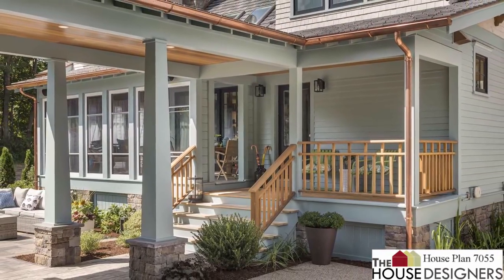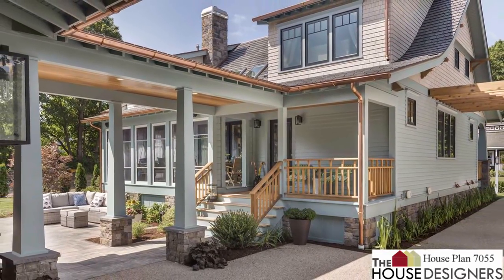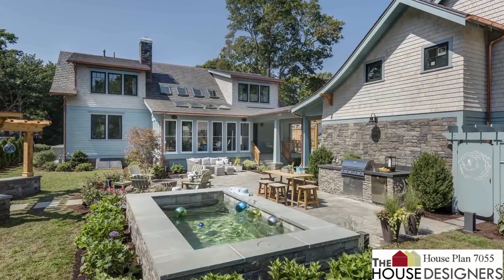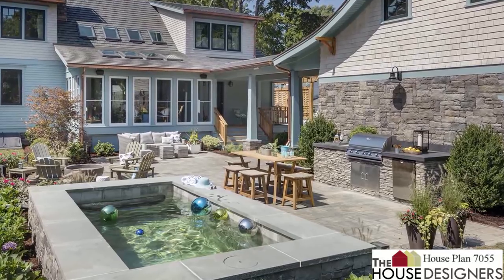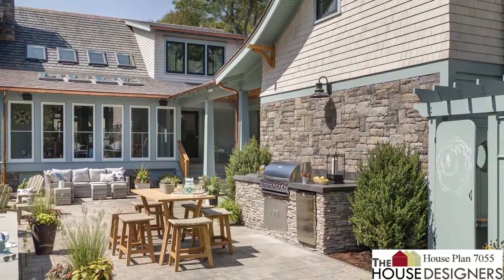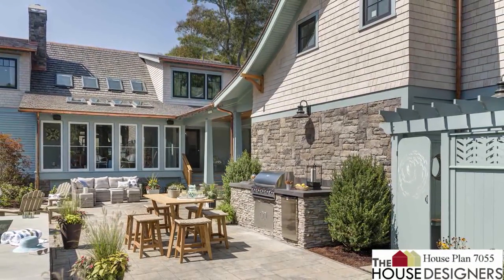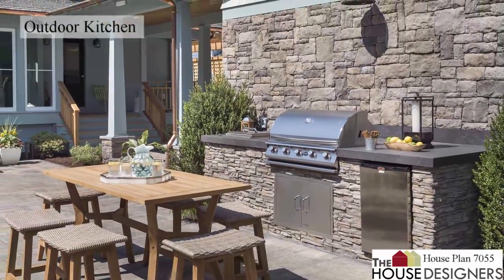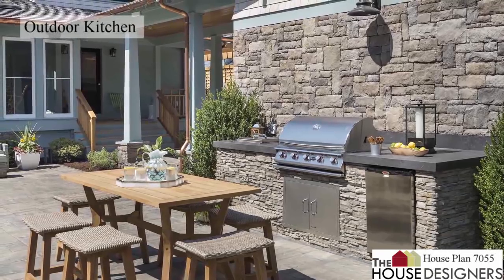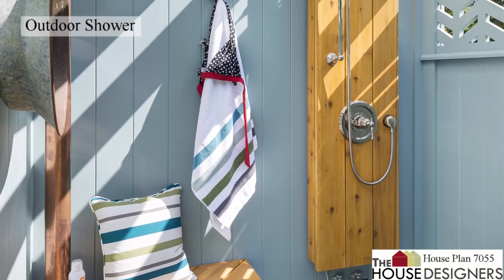With a breezeway connection, there is a clear division between the driveway and backyard. Designed as a beach house, the backyard is completed by a pool, fire pit, and hanging bench swing. The plans also detail an outdoor kitchen and shower. Imagine hosting amazing summer barbecues and rinsing off after a long day in the sun before heading inside.